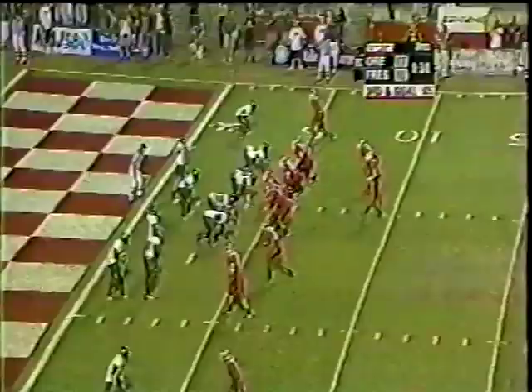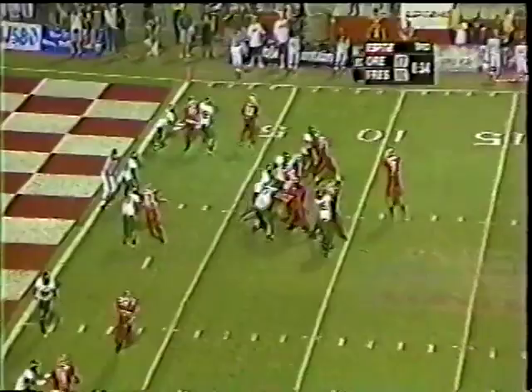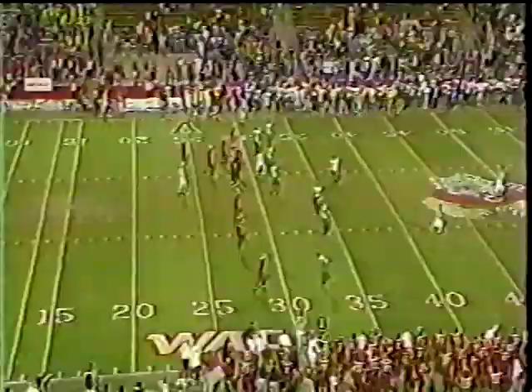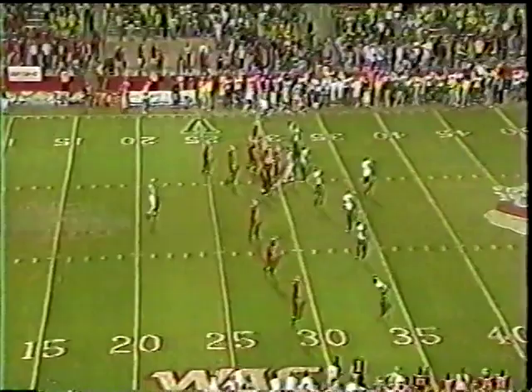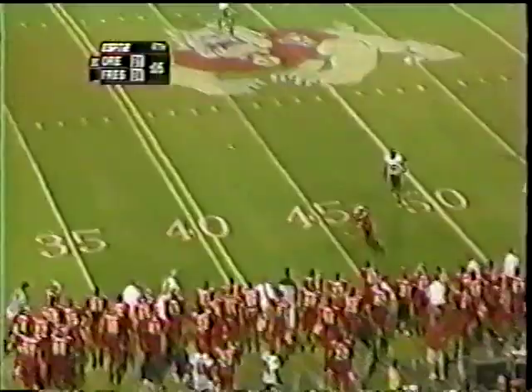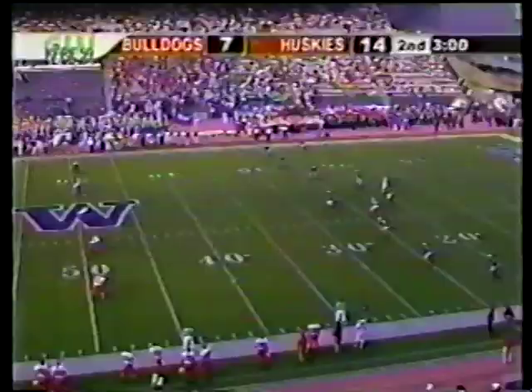Third and goal from the four. Branstader under pressure — Felt's got him. He throws. Complete but not a touchdown. Daron Fairman, Fresno State. Pat Hill measured this clock so he could get this play. Three wide receivers at the bottom of the screen, one to the top. Branstader — and a throw to the sidelines.